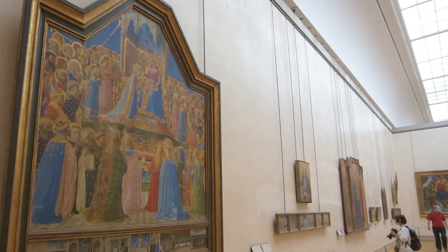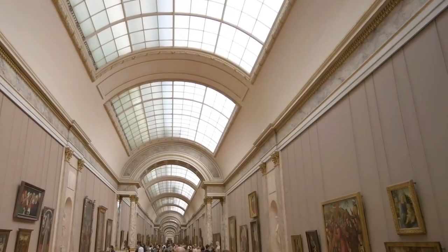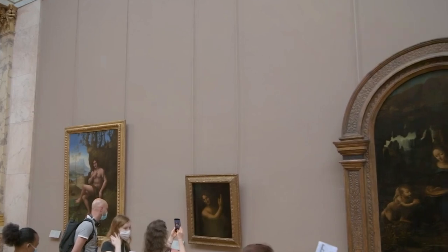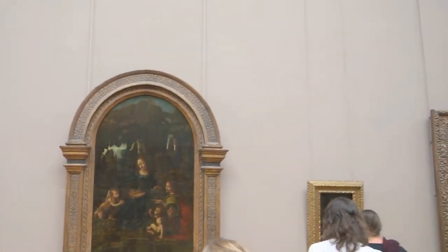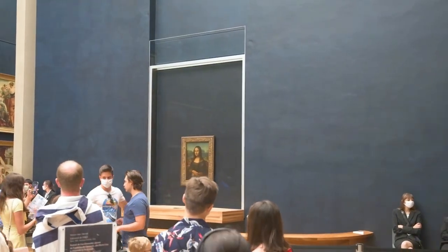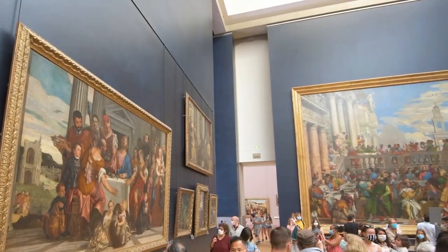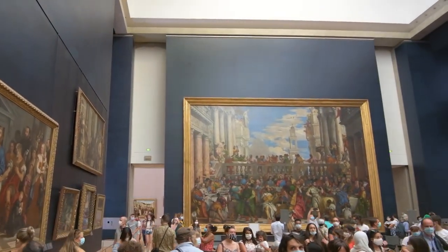As we stand in the courtyard surrounded by the Louvre's architectural splendor, we can't help but feel the weight of history bearing down on us. It's a living testament to the visionaries who shaped its destiny, from medieval architects to modern innovators, all unified by a shared commitment to preserving the legacy of human achievement. In the heart of Paris, the Louvre stands as a symbol of artistic excellence, a beacon that transcends geographical boundaries.